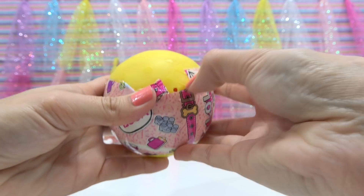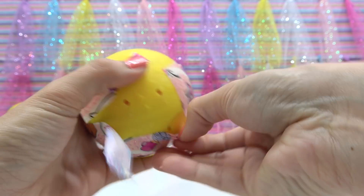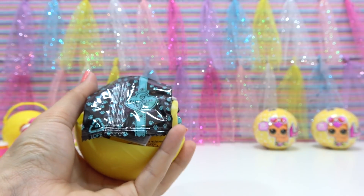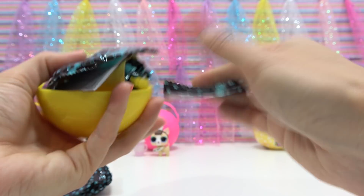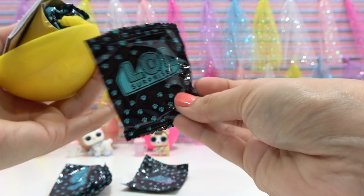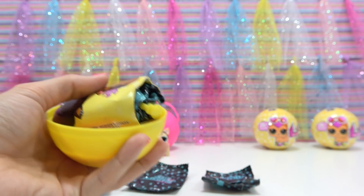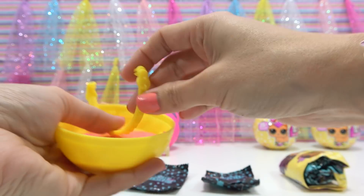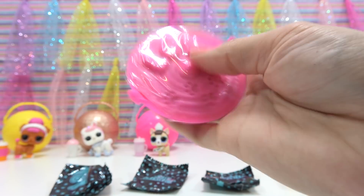This last layer is always really thin and rips easily, but I got it eventually. Let's pop it open — something fell out, here it is. We got our bottle, our accessory, our scooper, instructions, our checklist and pets, the handle, and the litter box.